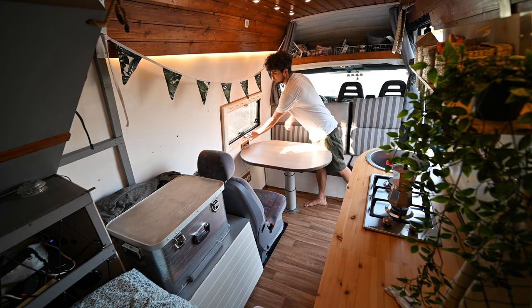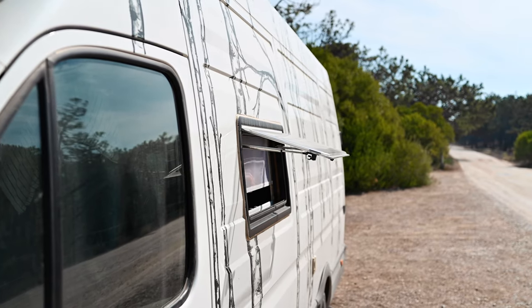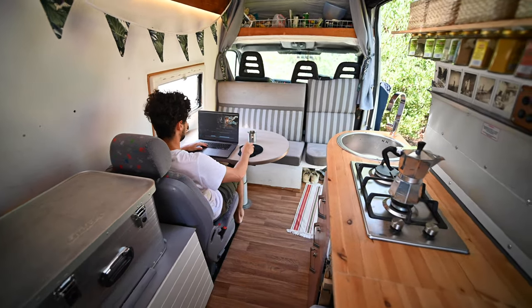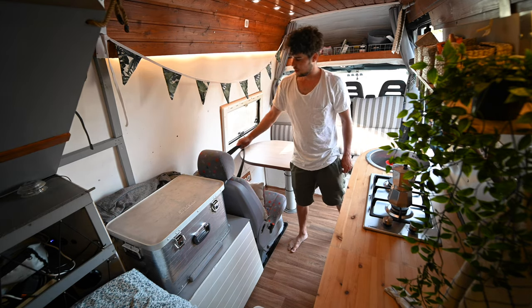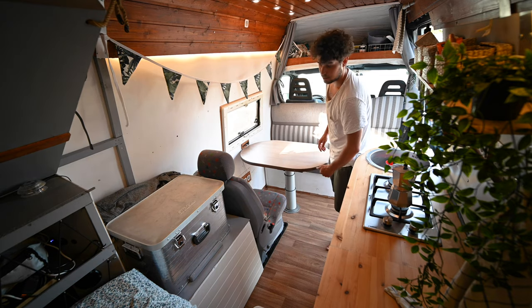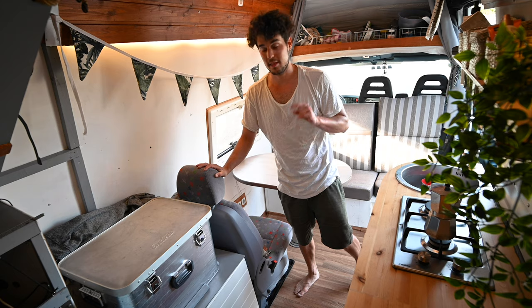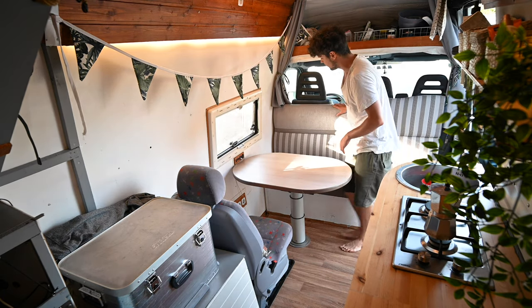These are the windows — you can open this and open the window here, then put up a mosquito net. This is our dining table slash workspace. We have this seat and you can even sit here while driving — it has the proper security. I put some screws in from underneath the car so it's safe. We also need to get it registered, which I haven't done yet but I will.